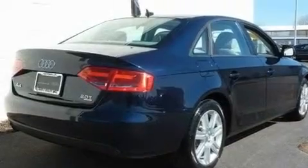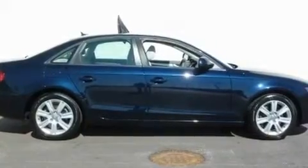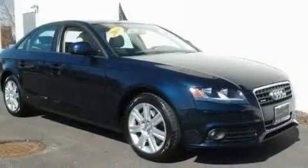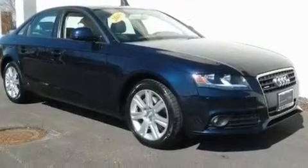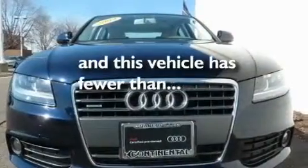Its top features include a sunroof, heated seats, cruise control, a CD player, leather seats, a turbocharger, aluminum wheels, a low tire pressure indicator, air conditioning with automatic climate control, and this vehicle has less than 19,000 miles.